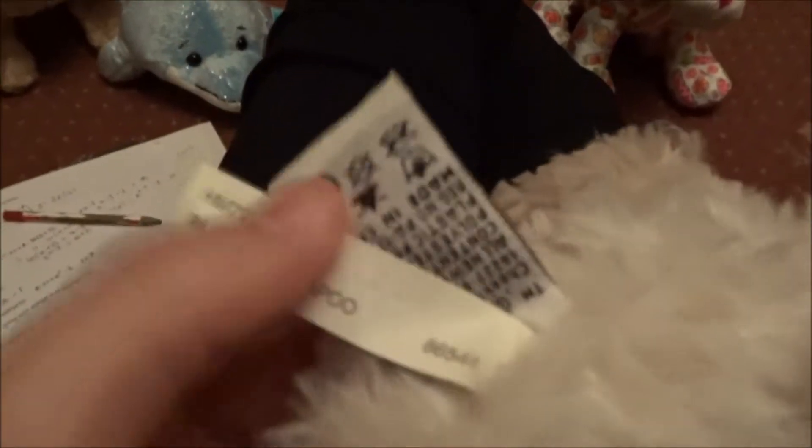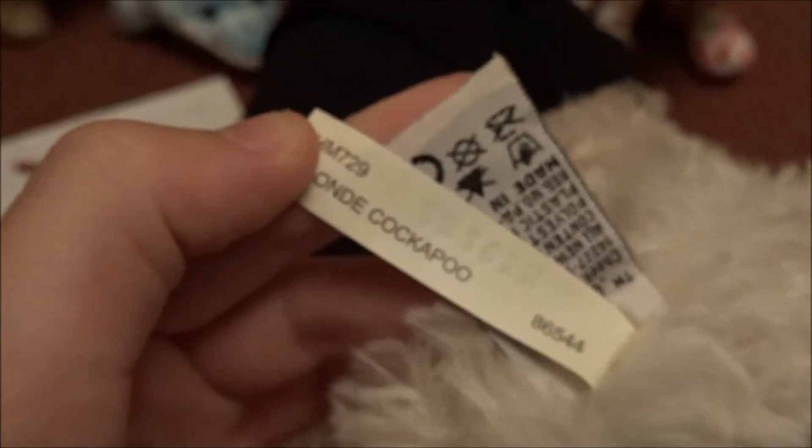Finally, we have the Webkinz Blonde Cockapoo. This one has a W in such a weird place. And there's the toaster. And this is Ashley, as in a girl. Ashley.